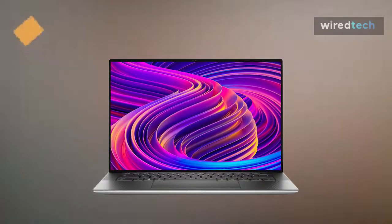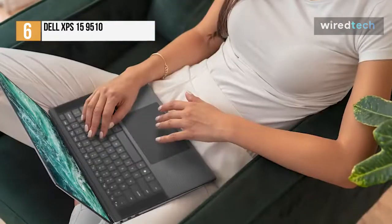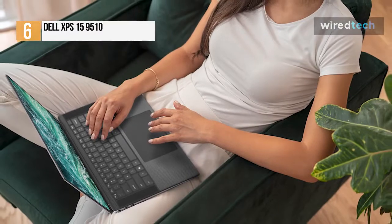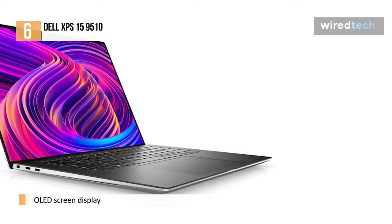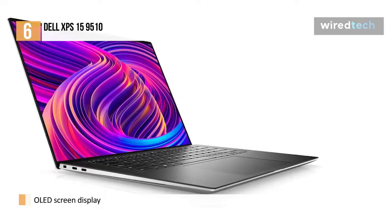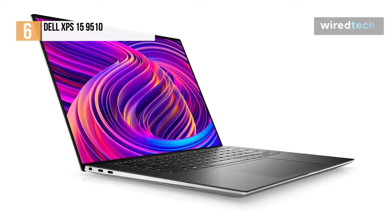The Dell XPS 15 is a known quantity. The addition of an OLED screen, however, may catch the attention of those who want to use this as a media consumption device as well as a workhorse. However, it does eat into the battery life, so be prepared to charge during the day. And if you run this thing as hard as you can, it may run hotter than you prefer. The XPS 15 is still reliable, still powerful, and still a looker. OLED is an excellent option, but not a game changer.